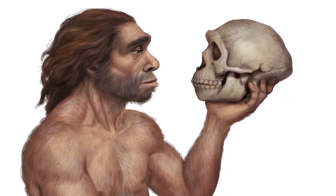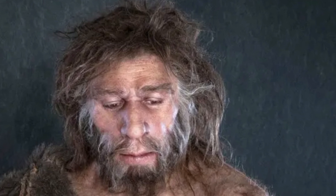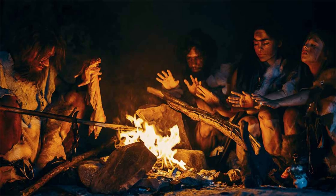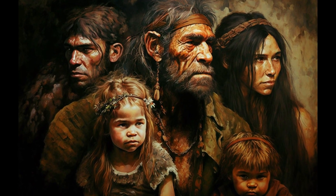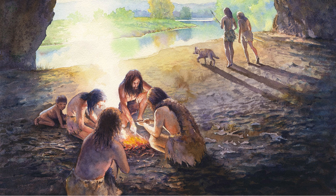By 40,000 years ago, Neanderthals began to vanish, likely due to a combination of climate change, competition and interbreeding with modern humans, and lower population numbers. Yet they never truly disappeared — their DNA lives on in us, shaping aspects of our biology to this day. Neanderthals were more than a side note in human evolution. They were a testament to resilience, adaptation, and a shared legacy of our ancient past. Their story is our story.